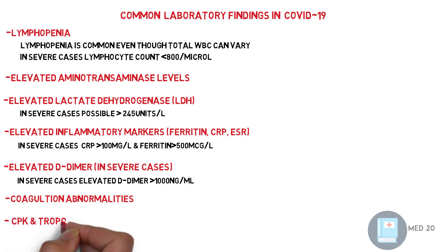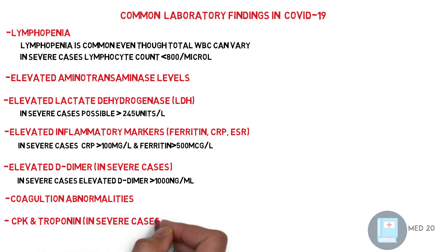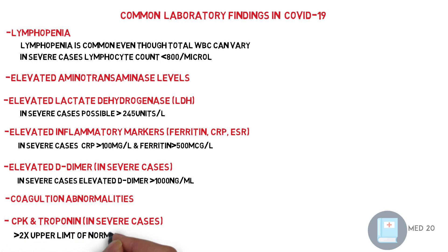And finally, creatinine kinase level and troponin level. In severe cases, these are more than two times the upper normal limit.